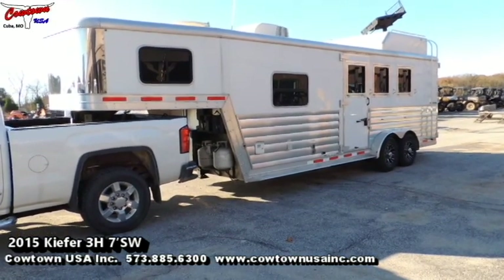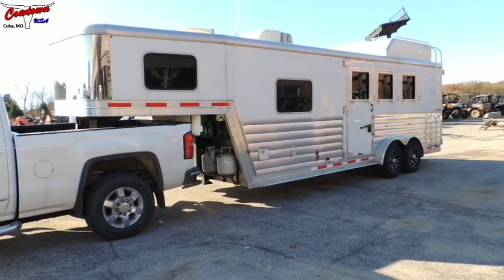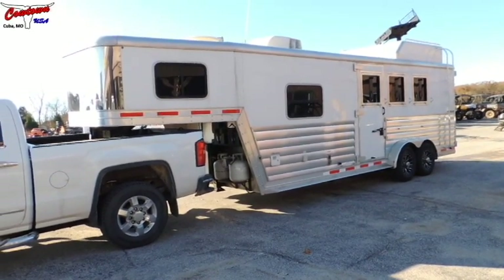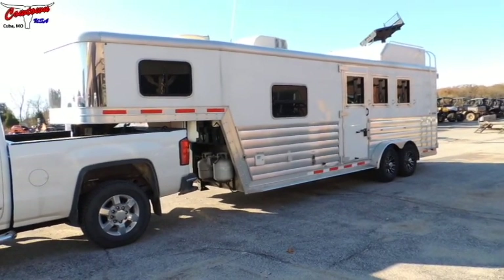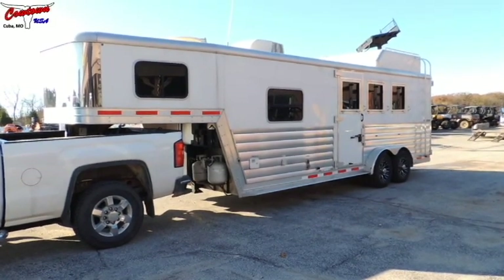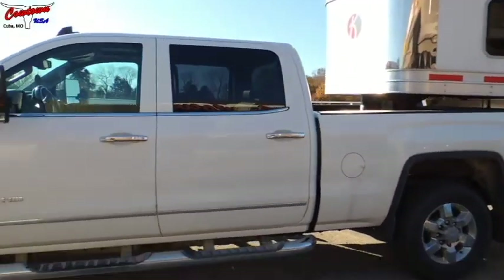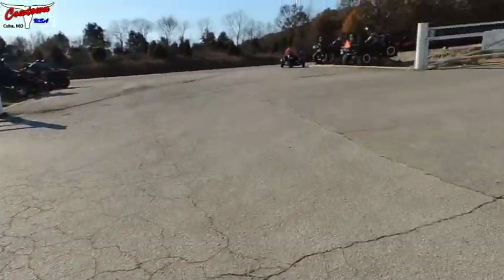I'm going to tell you this trailer is probably exceptionally clean. It is a nice trailer. It's got about a 7 or 8 foot short wall in it. It is the standard width. It is all aluminum — floor, uprights, all aluminum. It has a hay rack on it. It's got bigger axles with aluminum wheels and a nice set of radial tires, probably at least 10-ply. It also has a hydraulic jack.